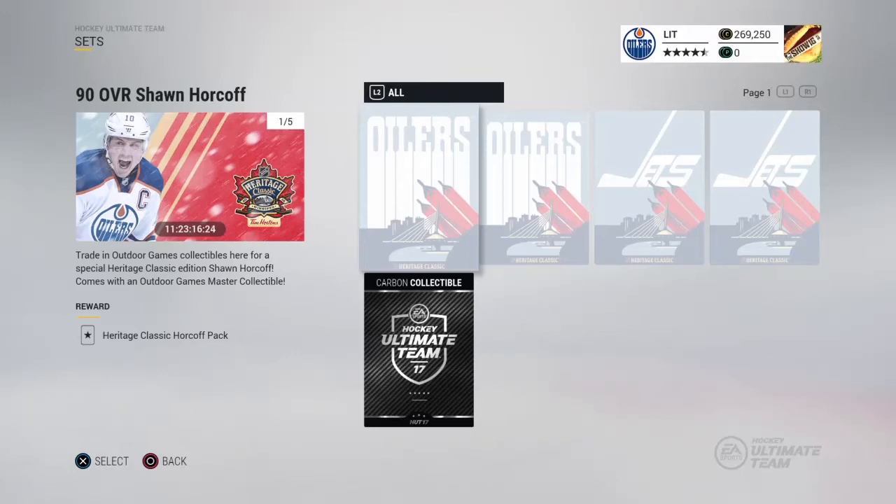What's going on guys, McWigganwood10 here bringing you another video. In this one we have the first — I guess you could call it — winter classic set or outdoor set I'm gonna be completing. It is Shawn Horcoff, one of my favorite players growing up being an Oilers fan.